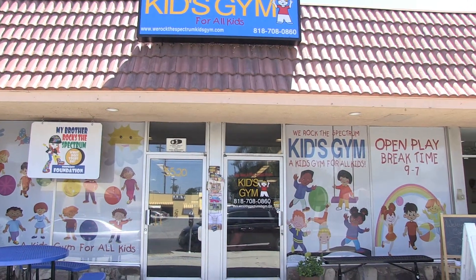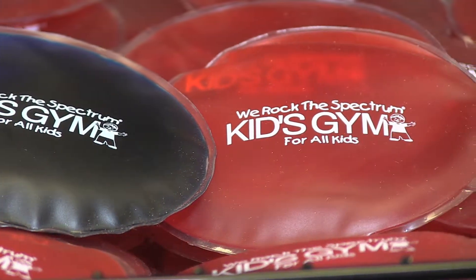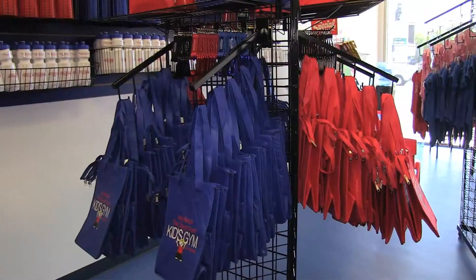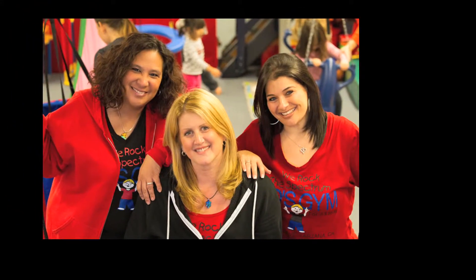For all of you interested in opening up a We Rock the Spectrum, I want to tell you we have a great support system here. Right now behind me is all of the amazing promotional products that we carry for We Rock the Spectrum — over 40 different items. We are here for you 24/7 to help assist you in the growth of your We Rock. I like to think of all of my staff and people on my team as our family. We are a family here and we are here for you.